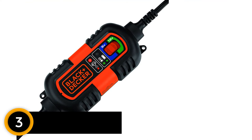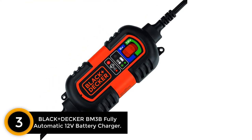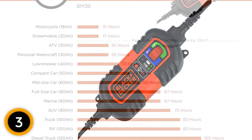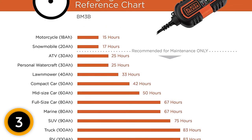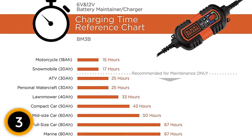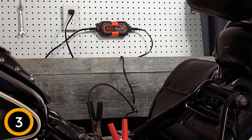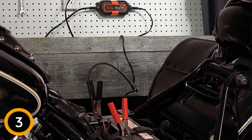At number 3: Black+Decker BM3B Fully Automatic 12 Volt Battery Charger. If affordability is what you're looking for, this Black+Decker unit will definitely satisfy your budget. It's really light on the wallet, but also comes with a few unique features and safety nets. It's small and portable, so it will easily fit in your parking spot. It can only charge at a rate of 1.5 amps, but it has a reverse polarity check to make sure you don't damage your battery. Buyers note that the device is really reliable, but with its limited charge rate, it can't do much but maintain a battery and not charge it very quickly, which is something some of the more expensive devices here can do.